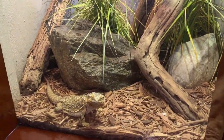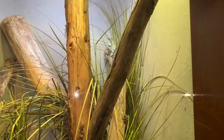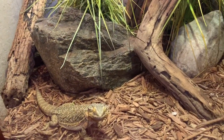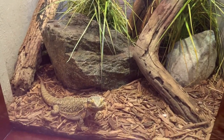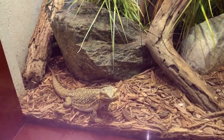Here is a bearded dragon and frilled lizard enclosure. I haven't seen an enclosure like this before where there are two species in the same enclosure, especially bearded dragons and frilled lizards. They are both solitary species, but they do share the same environment, and if the enclosure is big enough they won't fight. So hopefully it should work out just fine.